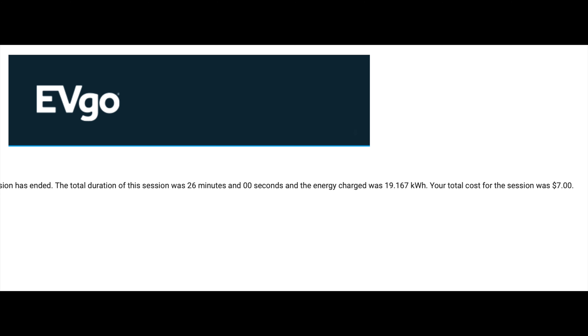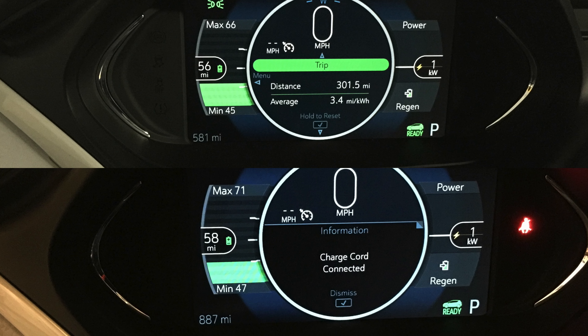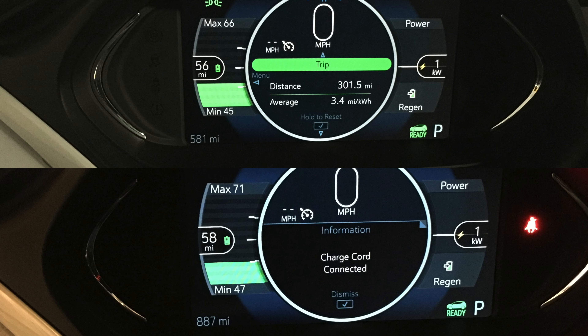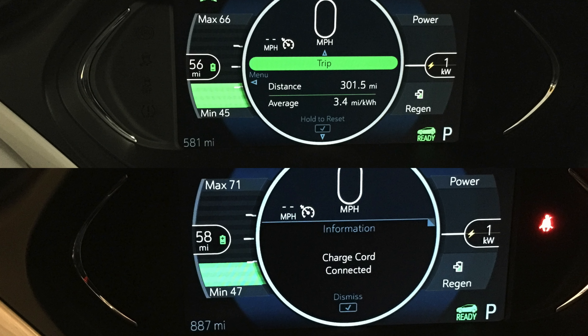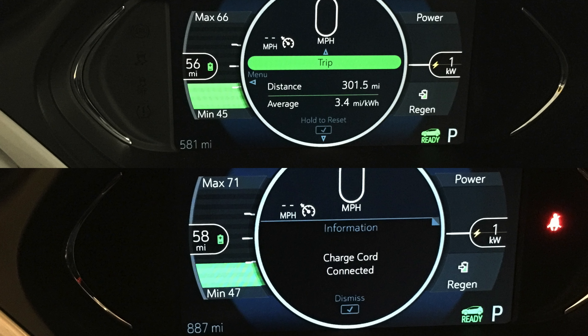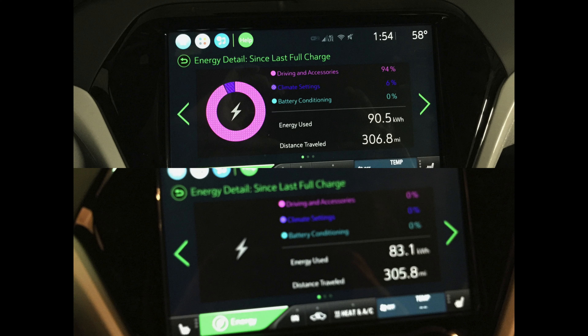I'm starting out with 215 miles range average and 3.4 miles per kilowatt. Because I'm going to be increasing my altitude — going from essentially sea level here to about 3,000 feet — then we're going to come back down to anywhere between 1,000 and 2,500 feet throughout this run.